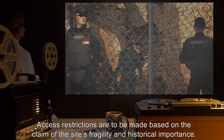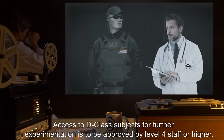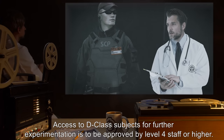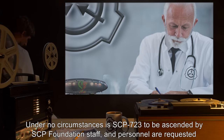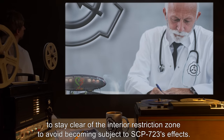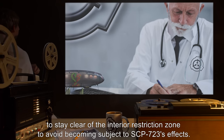Access restrictions are to be made based on the claim of the site's fragility and historical importance. Access to D-Class subjects for further experimentation is to be approved by Level 4 staff or higher. Under no circumstances is SCP-723 to be ascended by SCP Foundation staff, and personnel are requested to stay clear of the interior restriction zone to avoid becoming subject to SCP-723's effects.